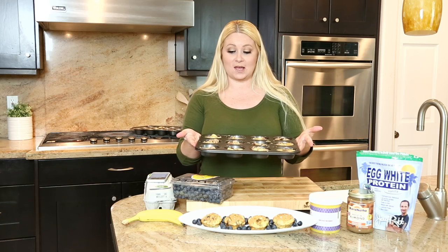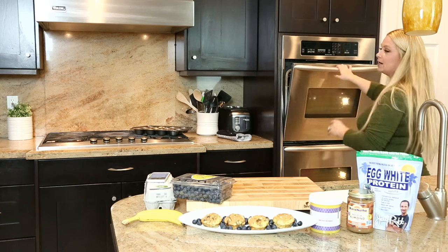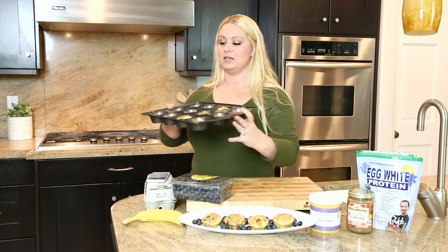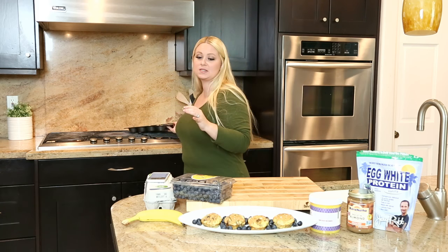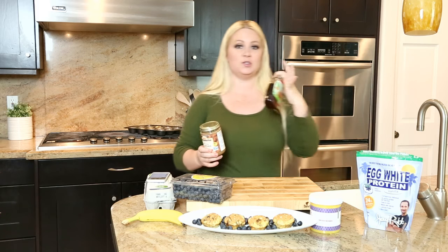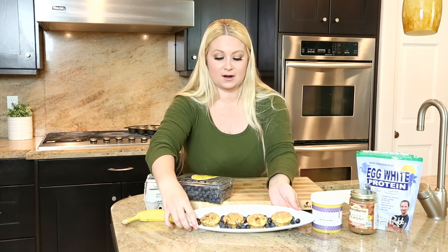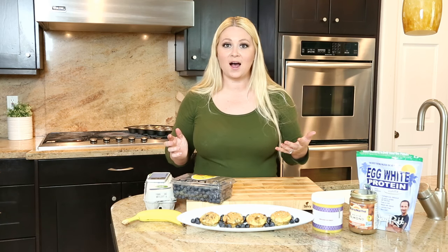So this is what the mixture looks like — you're going to put this in the oven at 350 for 15 minutes. When they're done, pop them out of the muffin tins. Then drizzle with a little bit of warmed almond butter and maple syrup, and have some berries on the side. In terms of hitting your protein requirement, it nails it: 24 grams per serving.